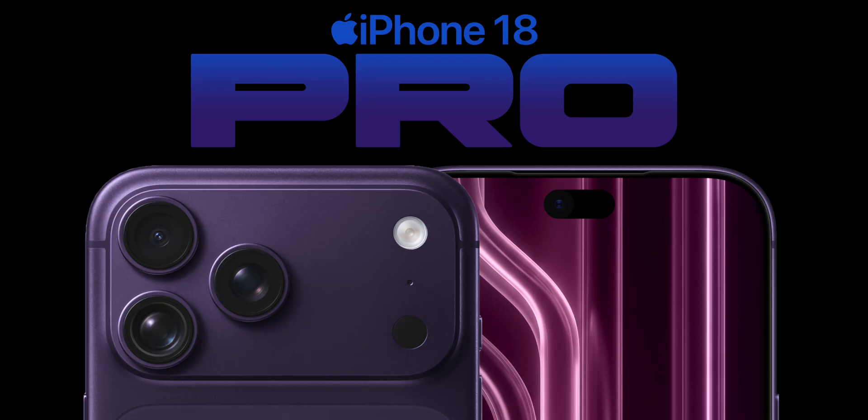So that's everything we know so far about the iPhone 18 Pro, 18 Pro Max, and iPhone 17e. Which one of these iPhones are you most looking forward to? Let me know in the comments.